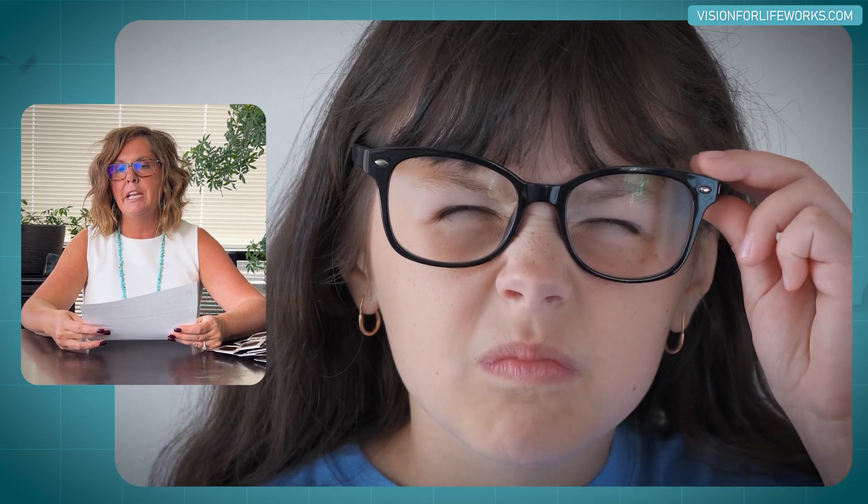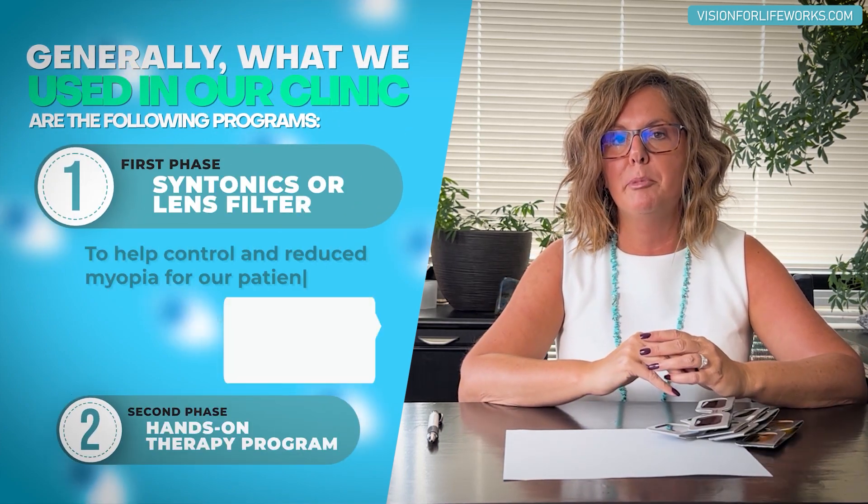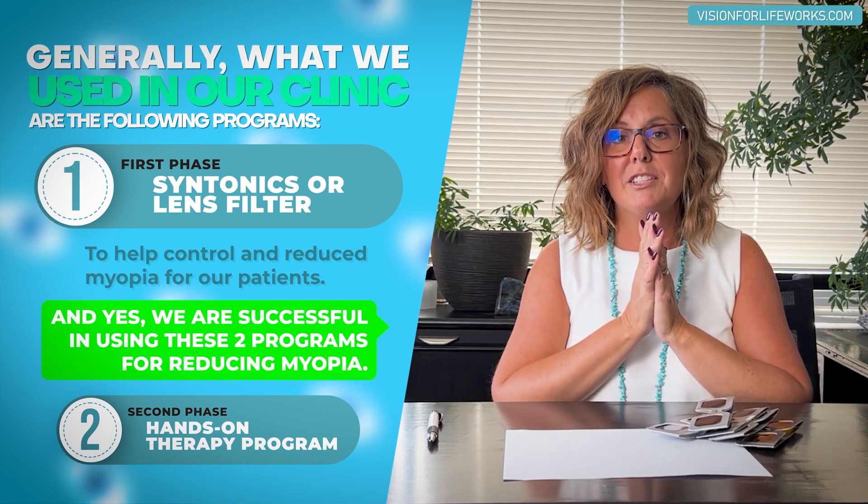I could have told you that. Generally, we use filters or syntonics to help control and reduce myopia with our patients. Are we successful? You bet.